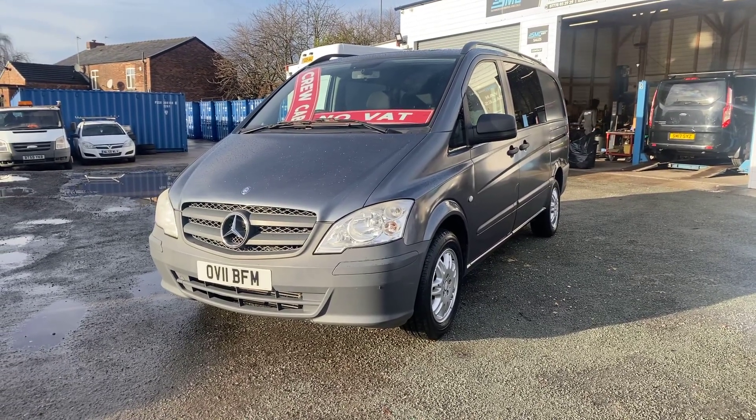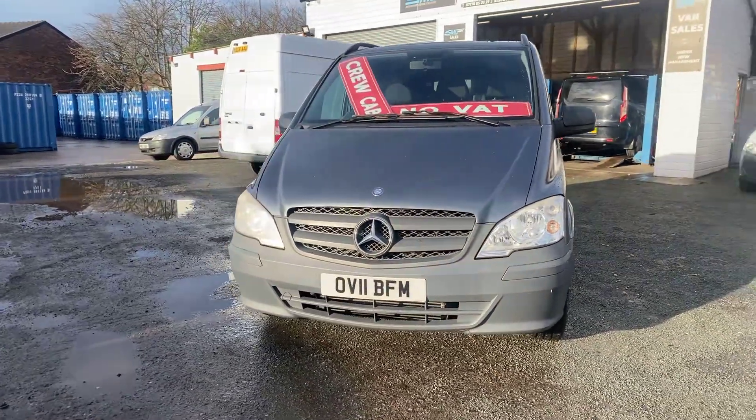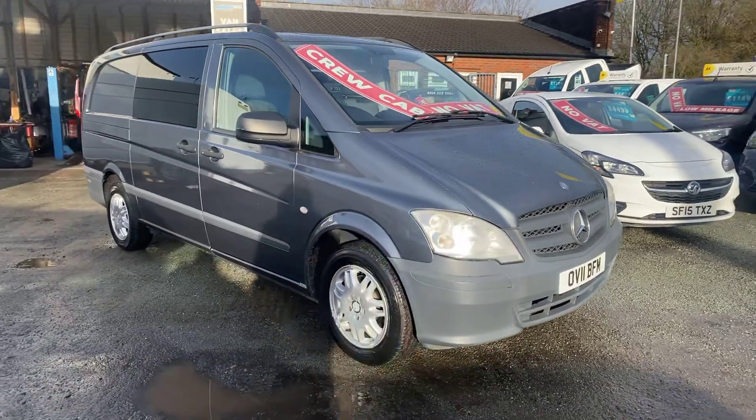Today I've got a 2011 Mercedes Vito dual liner. This van's done 187,000 miles but it comes with full up-to-date service history. The original service book is with it along with receipts.